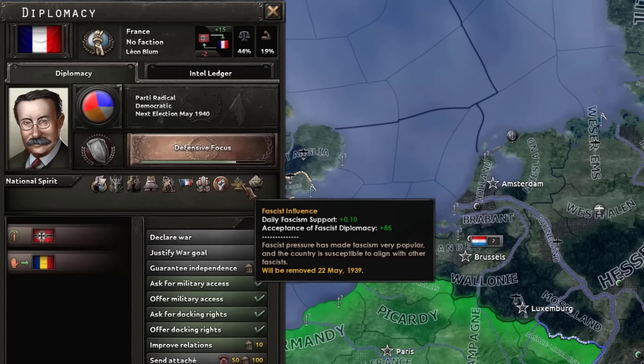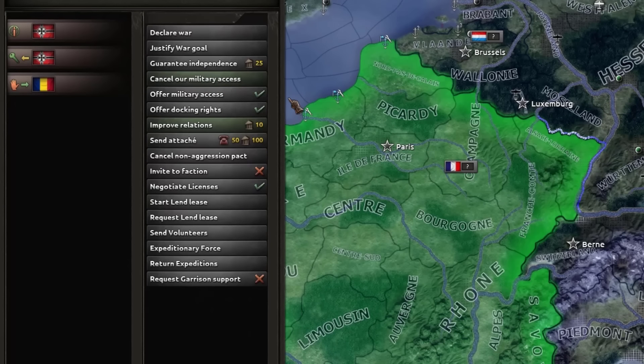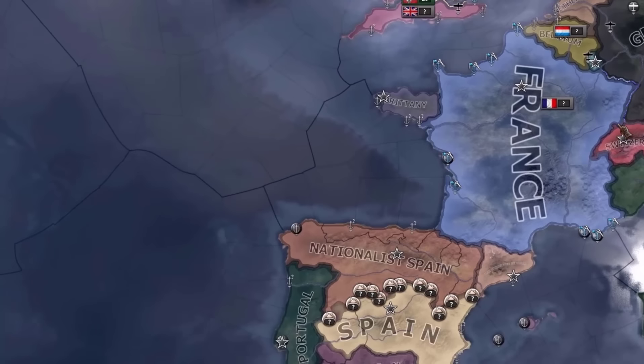France has fascist influence. I just got a lot of aggression packed in — I'll give them a bit of military access. Yay! We're best friends, France!